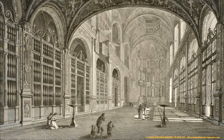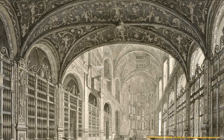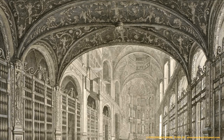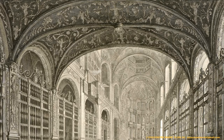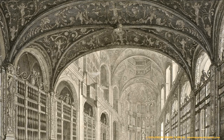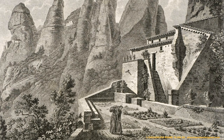En el año 1811, durante la guerra del francés, las tropas napoleónicas reducen a cenizas el monasterio de Montserrat y sus doce ermitas; todo quedó arrasado. Este trágico suceso supuso el fin del antiguo monasterio de Montserrat y la pérdida de todos sus grandes tesoros, o si no la gran mayoría.